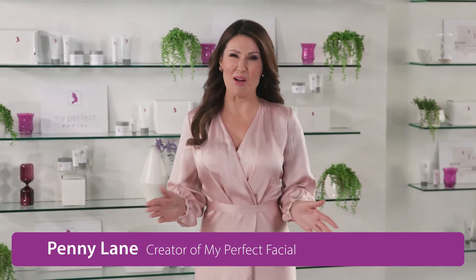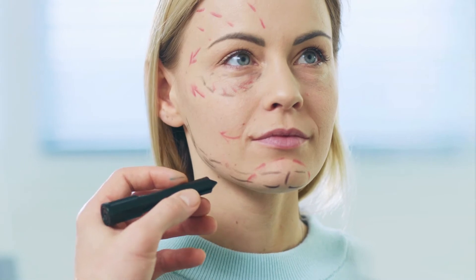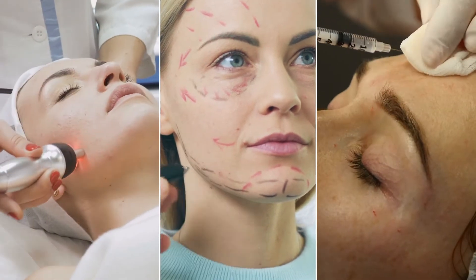I'm Penny Lane and this is My Perfect Facial. When you look in the mirror, do you see areas you'd like to improve? When you decide to take the steps to improve the appearance of your skin, you have many options available to you: the salon, injections, maybe even surgery — but let me show you another option.